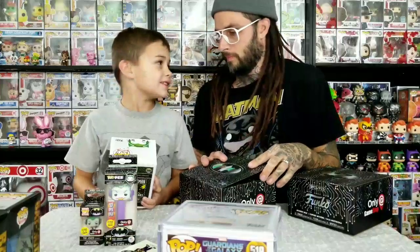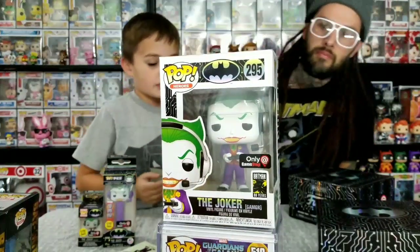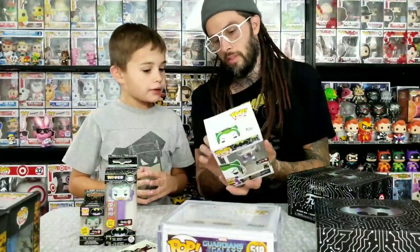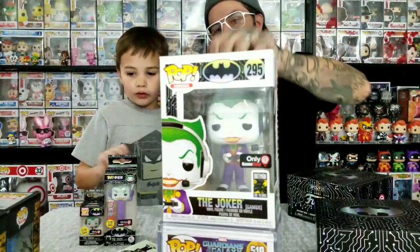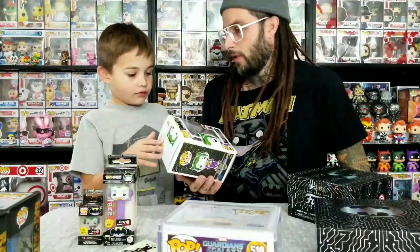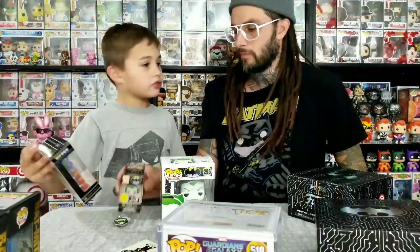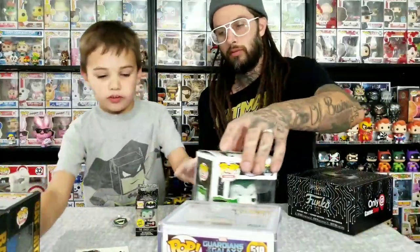We didn't get a chase but this one's still pretty cool - his mouth looks good. I just noticed these aren't in black boxes even though it says Batman 80 Years on it, and it says Batman 80 Years on the back too. This one is number 295. These boxes were $20, which isn't bad because regular pops at GameStop are like $13 now, and exclusive PEZ can be around $5 to $8.